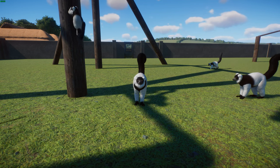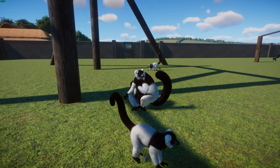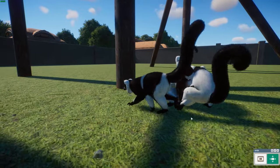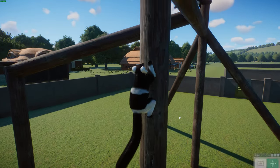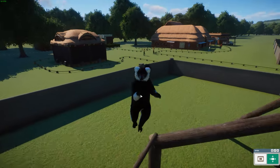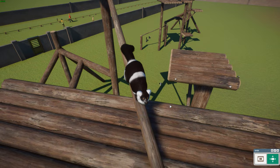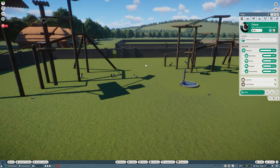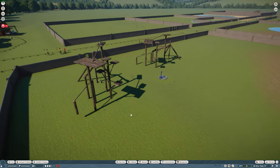Like other lemurs, they have a complex social system and are known for their loud calls. They're unusual in exhibiting reproductive traits typically found in much smaller nocturnal lemurs, such as a short gestation period, large litters, and rapid maturation. In captivity they can live about 36 years. I love that Leaf updated these two lemurs and it's cool seeing a direct comparison of the two subspecies.